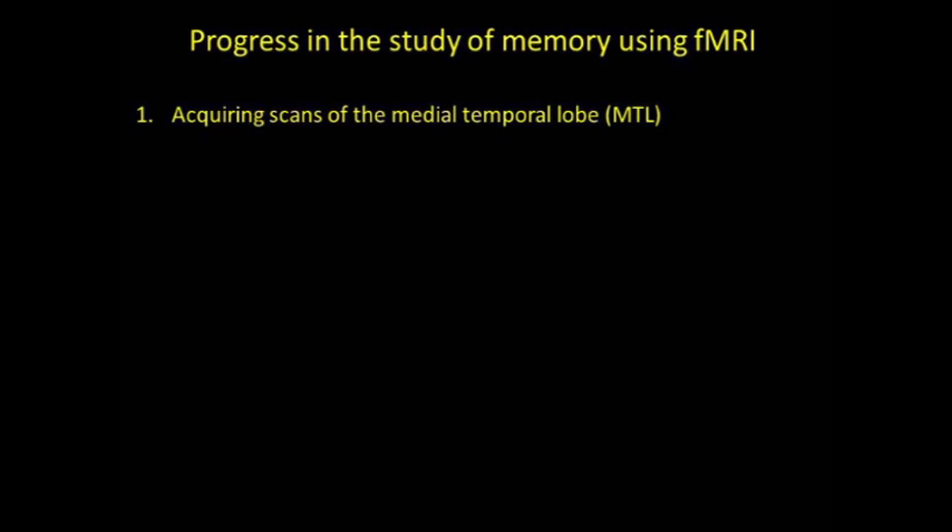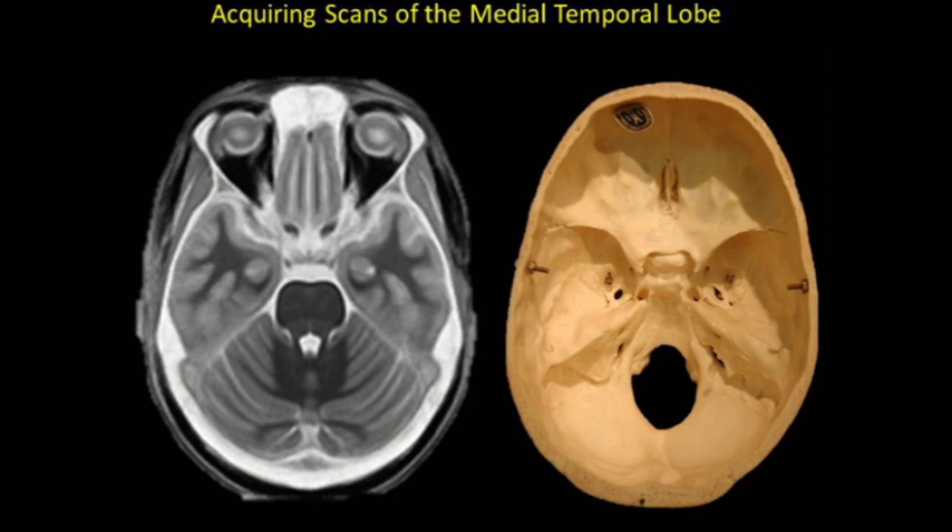For the rest of my talk I'm going to tell you about the progress that's been made since these early days until now. The first thing I'm going to talk about is how to acquire scans of the medial temporal lobe. The challenge is that the medial temporal lobe is located near bone and sinuses, and these are two things that cause signal loss.